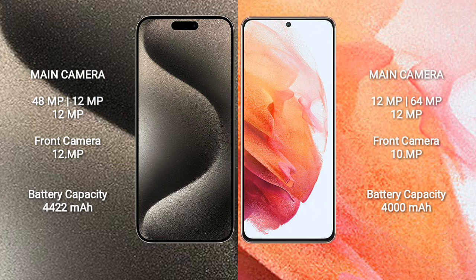iPhone 15 Pro Max has a 4,422mAh battery with 33W fast charging support. Samsung Galaxy S21 has a 4,000mAh battery with 25W fast charging support.